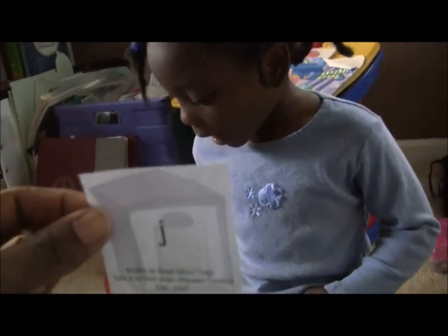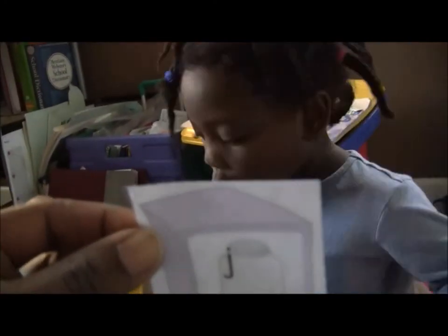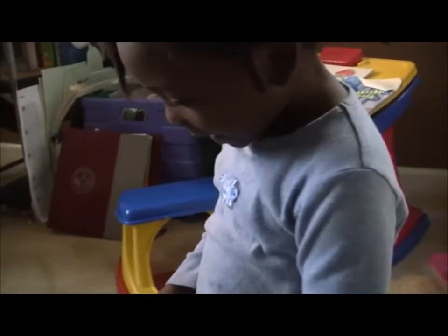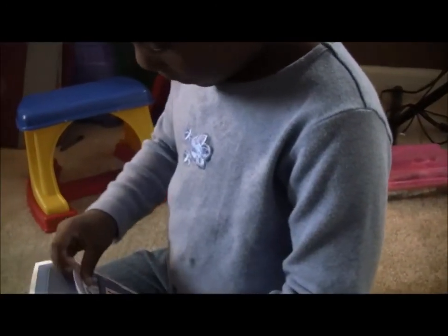Cup, jar. Jar — look at it again. Say jar. Jar. J — jar. Okay, which one? Very good, that is the right sound. Very good. Put that one in the treasure box.